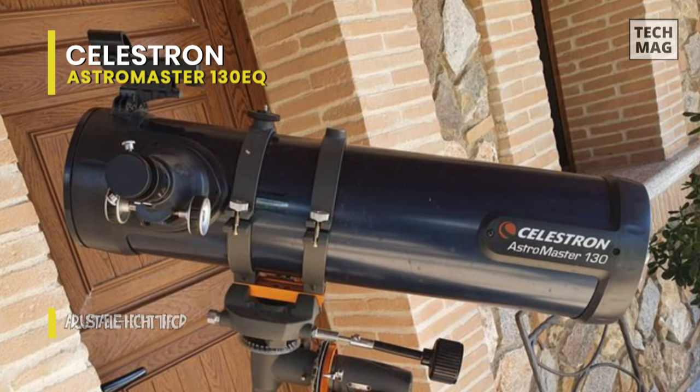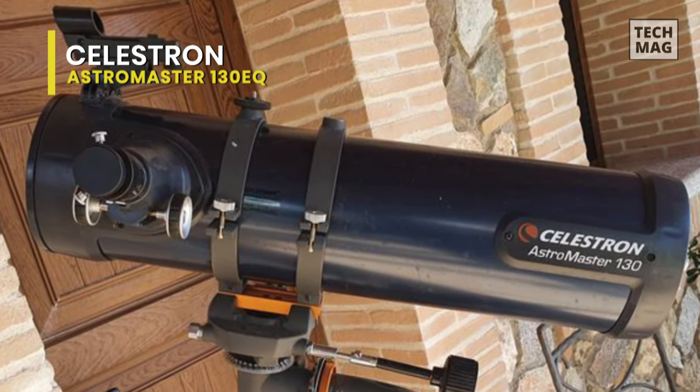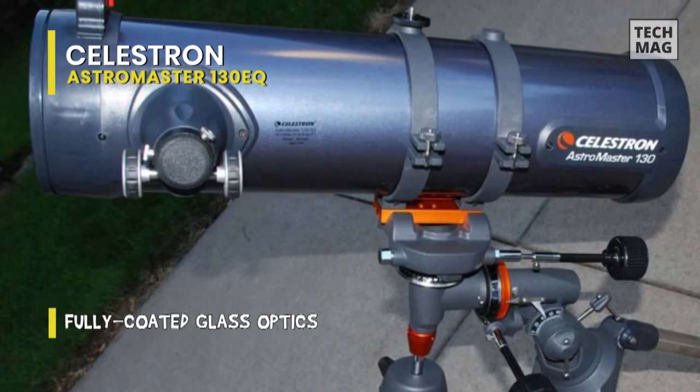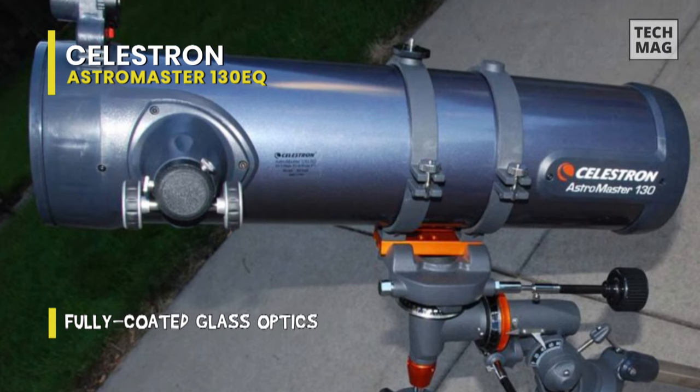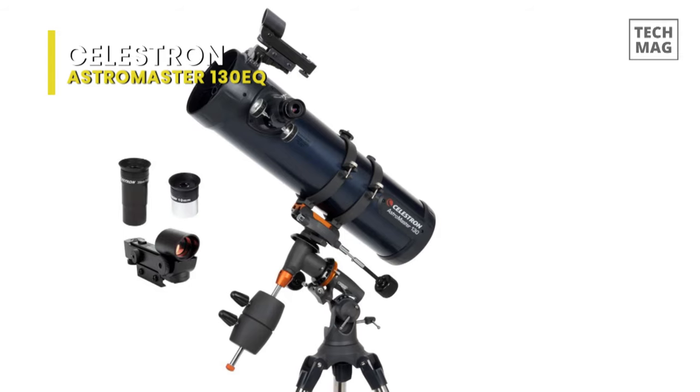This telescope is powered by a fully coated 130mm glass optic objective lens. And along with these, it also features an Astromaster German Equatorial Manual Mount that includes two easy-to-manipulate slow-motion control knobs that permit precision adjustments for viewing terrestrial and celestial objects in exceptional quality.